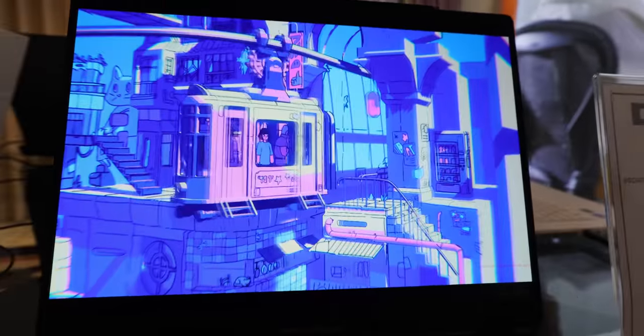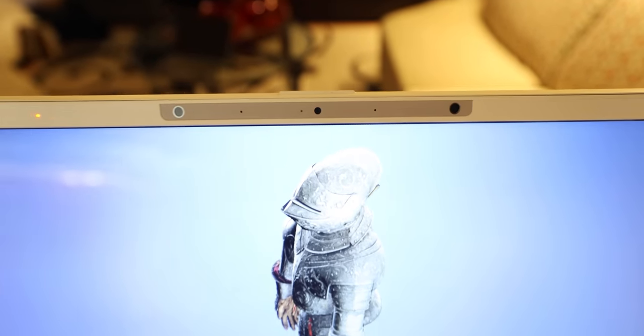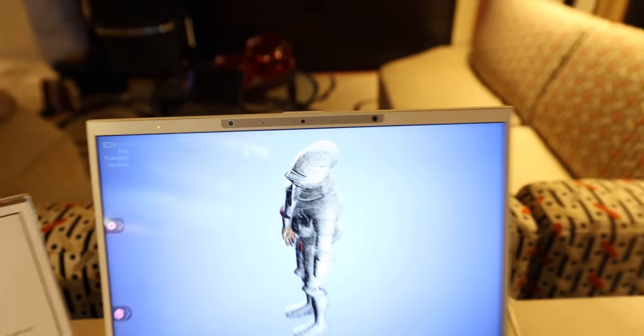Besides the optical layer, we also add a camera, and by adding the camera we actually track your eyes. By tracking your eyes we know exactly where your left eye and right eye is, and that's why you get that crisp image. It also gives us the opportunity to change the perspective.